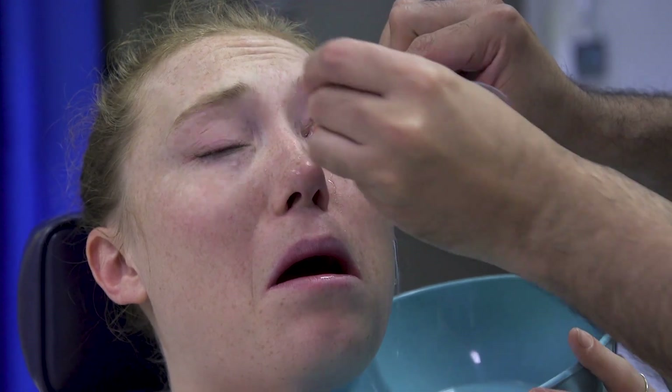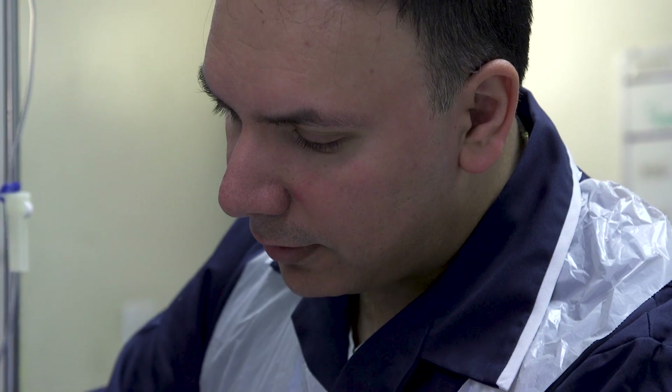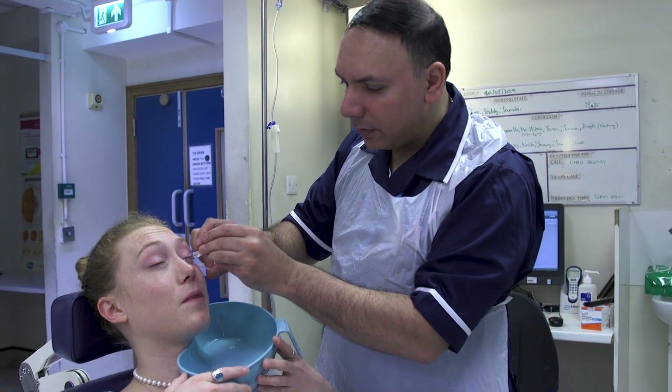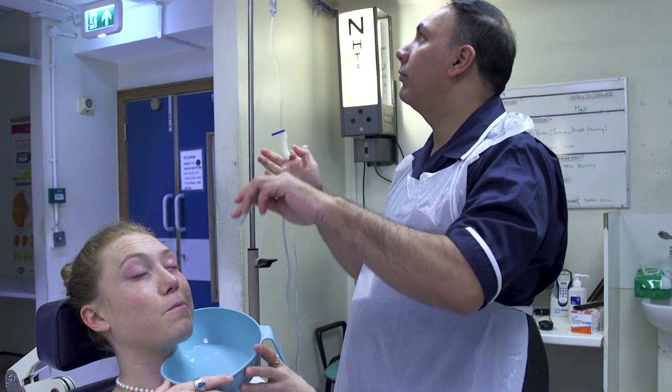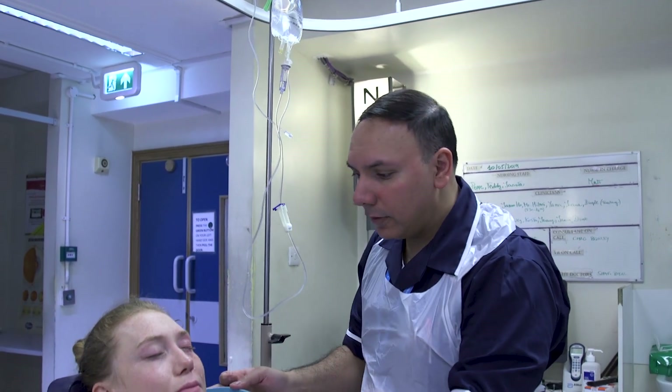A&E is an extremely busy department. If we look from 2001 to 2015 we saw a 50% increase in attendances. So that was obviously a need that we needed to look at in order to try to manage that service, while still keeping up with the demands coming through.